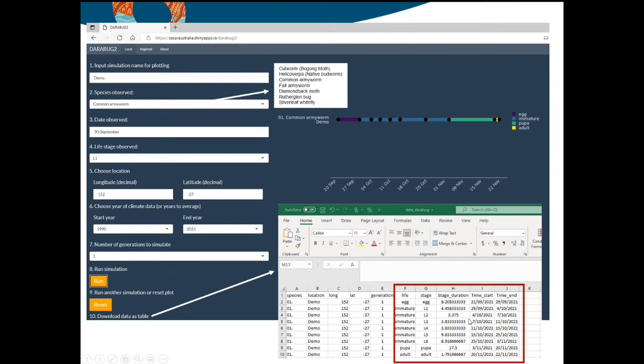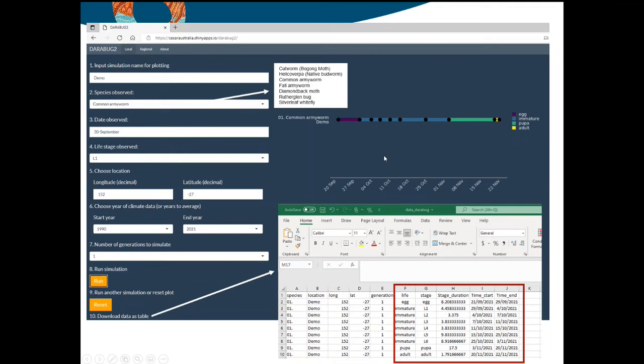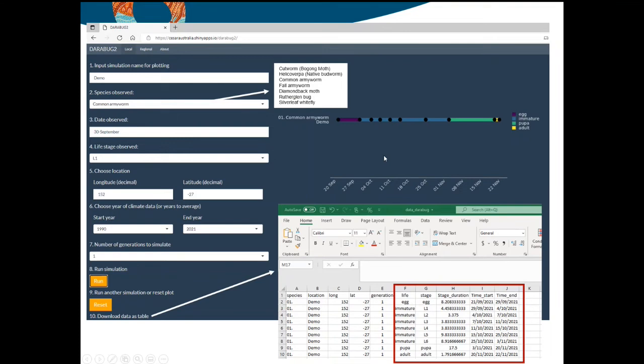We'll put those links in the email that comes out later so you can find your way to Darabug 2, and I'm more than happy to help anyone who wants to use it to work through it and interpret the output. The next thing is a fall armyworm update — over to Adam Quady to talk about the current situation in terms of fall armyworm activity and contrasting with the previous season.